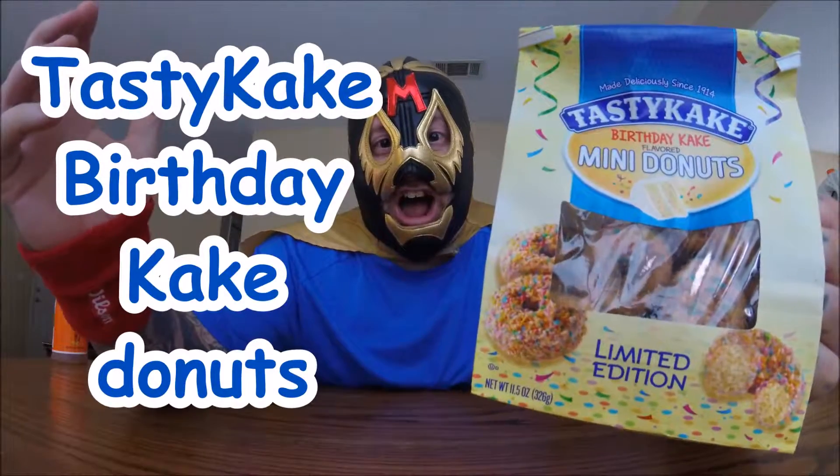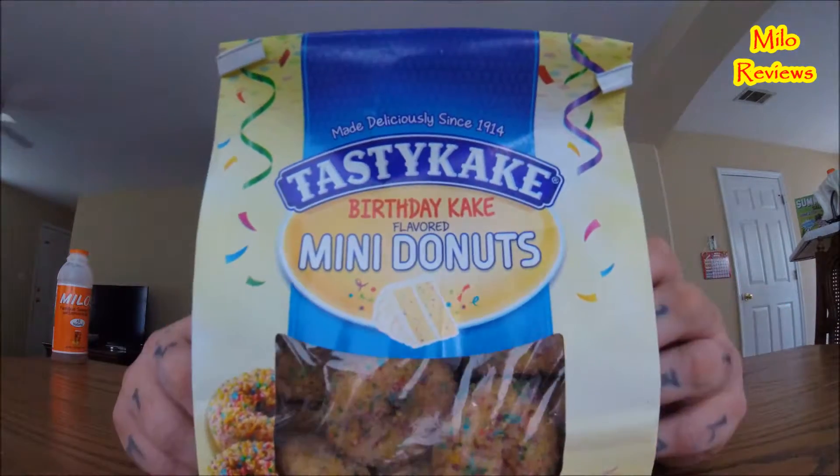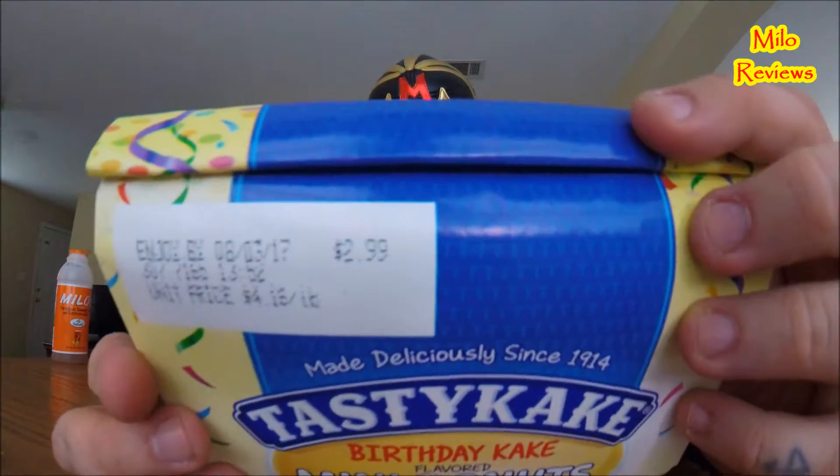What do we got for today? This right here. The company name is Tasty Cake, which makes a lot of these little donuts. This is the birthday cake flavored mini donuts — limited edition, right there at the bottom. There's the little bag. Found this at Walmart. It has a price of $2.99.